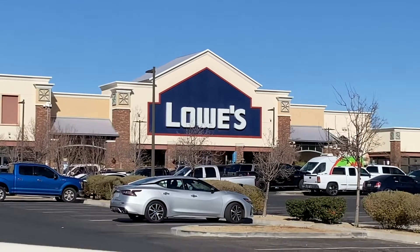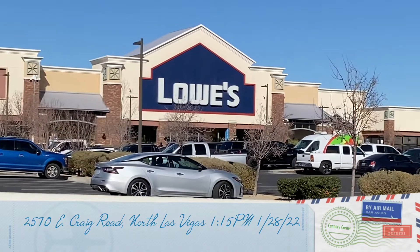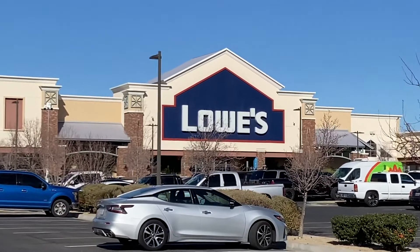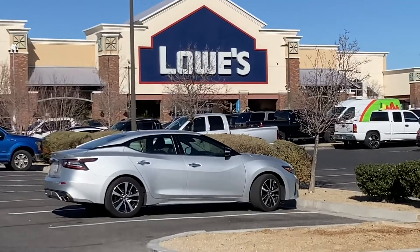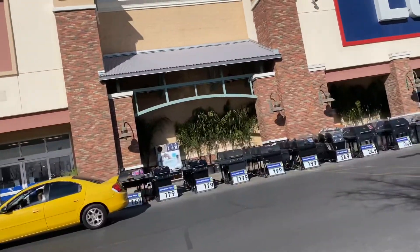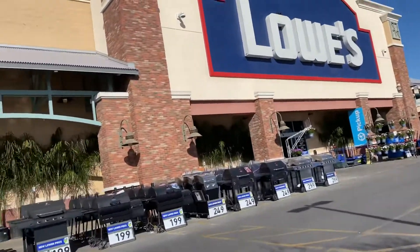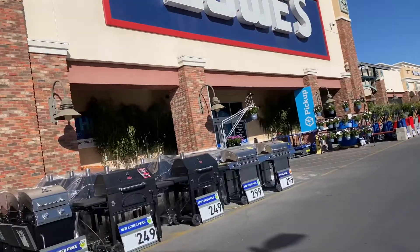Alright guys, we did it — we made it to the third Lowe's of the day. This is Lowe's up on Craig Road; I'll put the address up on screen. We're going to go in, check out this garden center, and then get home and put a video out. Already this looks like one of the greener Lowe's that I've ever walked up to — I think this is one of the newest ones here in town.